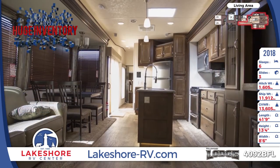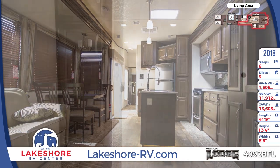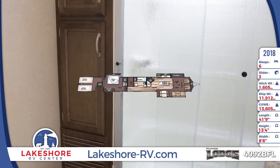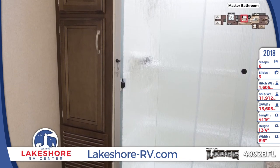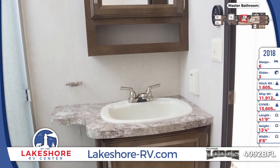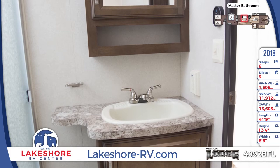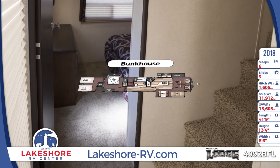Your private full bath is equipped with a large shower, a linen closet, and a medicine cabinet, ensuring you'll never have to make that bathroom trek across the campground again. The kids will love the bunkhouse that's located upstairs, giving you added living space without extra length to tow.